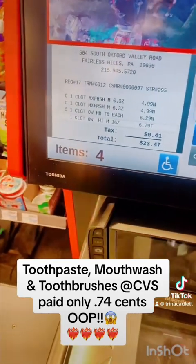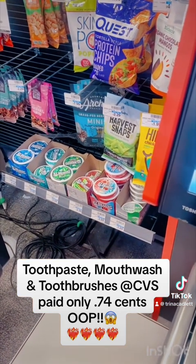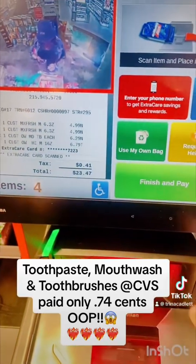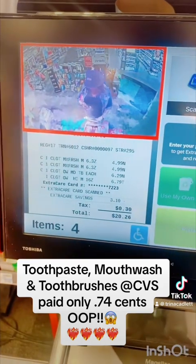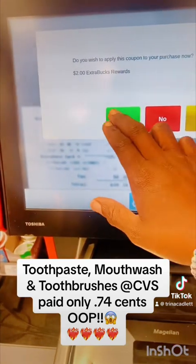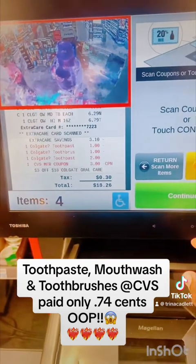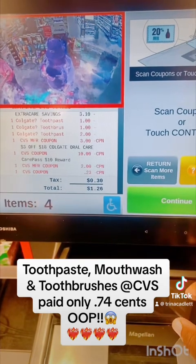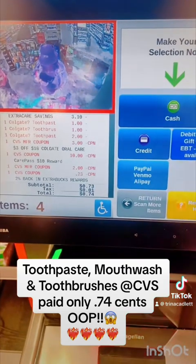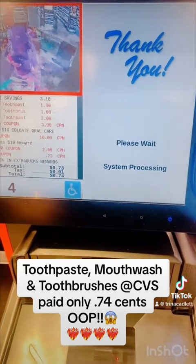You go ahead and put in your phone number, and then it'll bring up any coupons you have clipped and saved to your app. The coupons I had applied: I used my $10 Care Pass reward, $2 from another deal I did the other day, and there was $0.23 in Extra Care Bucks as well, which brought my total all the way down to $0.74.